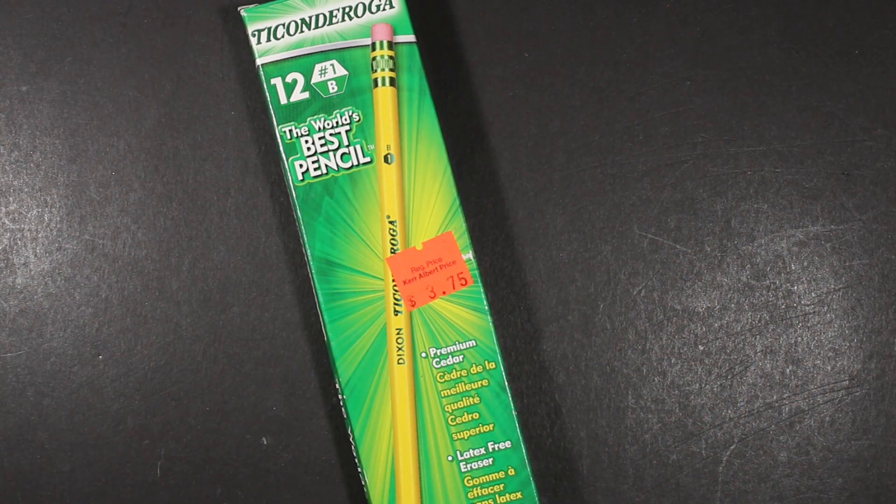Welcome to Always Analog, where we celebrate the beauty of analog technology in the digital world. Today we're having a pencil review of the Dixon Ticonderoga No. 1B.